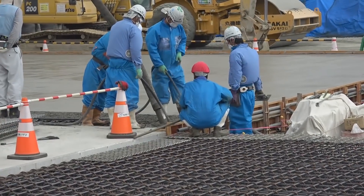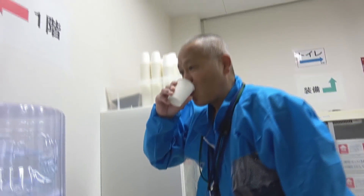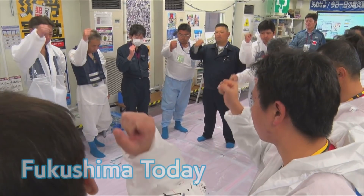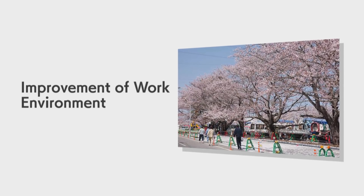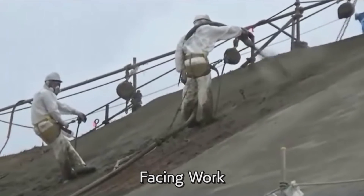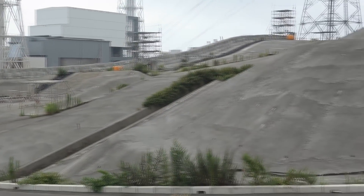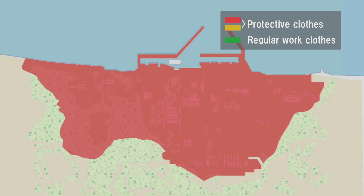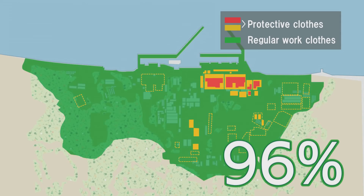At the Fukushima Daiichi Nuclear Power Station, about 4,000 people are working every day for decommissioning of the nuclear reactors. The working environment at the site has been dramatically improved. Thanks to the vigorous effort of workers, the cleaning of rubble and pavement throughout almost the entire area has prevented radioactive materials from scattering and rainwater from seeping into the ground. As a result, instead of protective clothing used right after the accident, workers are now able to work with general working clothes in about 96% of the site area.